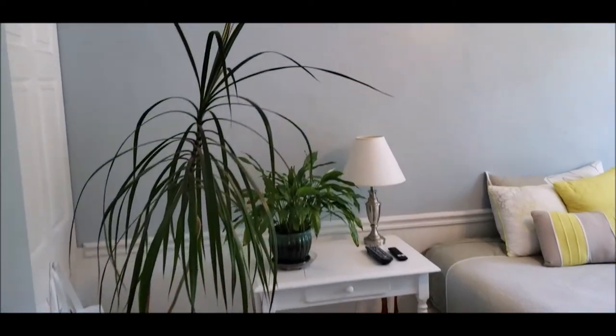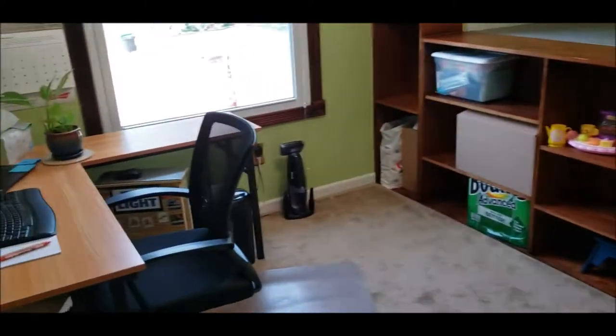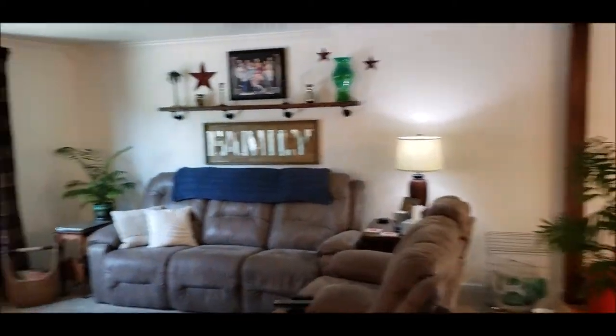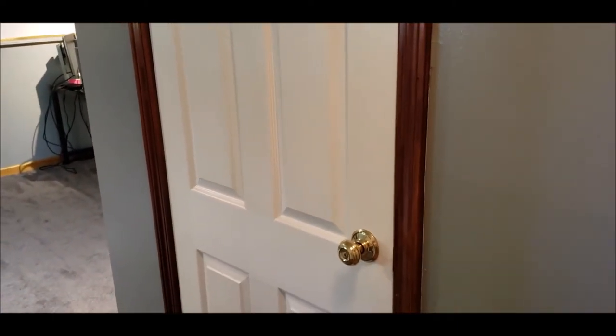And we have bedroom number two — really good, neutral colors. Bedroom number three. Now I'm going to take you downstairs, where we have an additional family room. You've got this whole lower level here. We do have a half bath, and plenty of storage underneath the stairs. Through this door you've got your utility room — washer, dryer, furnace, hot water heater.